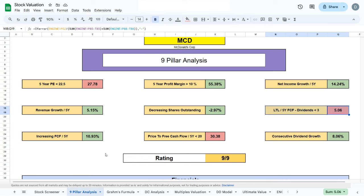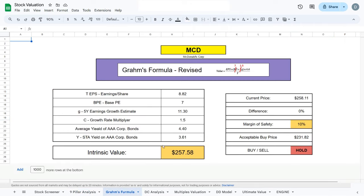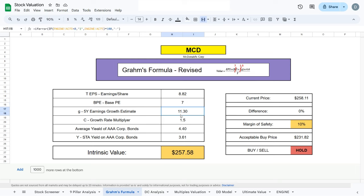Now let's find the intrinsic value of McDonald's and jump to our first valuation model, the Graham Formula. Here we take the trailing earnings per share of McDonald's over the past five years, multiply by the EPS, the five-year growth estimate, and the growth rate multiplier, then multiply everything by the average yield on a corporate bond at 4.4, and divide by the short-term average yield on a corporate bond at about 3.6. That gives us an intrinsic value of $257.58 — only about $1 lower than the current trading price — showing that compared to McDonald's stock price, its earnings are fairly well-valued.